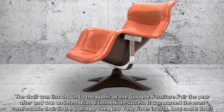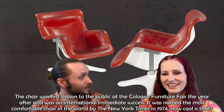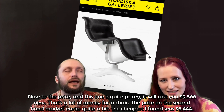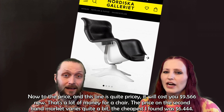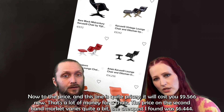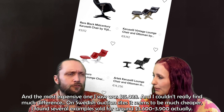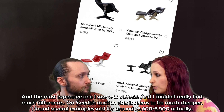It was a revolutionary chair combining ultimate comfort through a union of function, ergonomics, and organic form with new materials and production. The chair was first shown to the public at the Cologne Furniture Fair the year after, and was an immediate international success. It was named the most comfortable chair in the world by the New York Times in 1974. New, it will cost you $9,566. The second-hand price varies quite a bit — the cheapest I found was $6,444 and the most expensive was $15,028, and I couldn't really find much difference based on age.